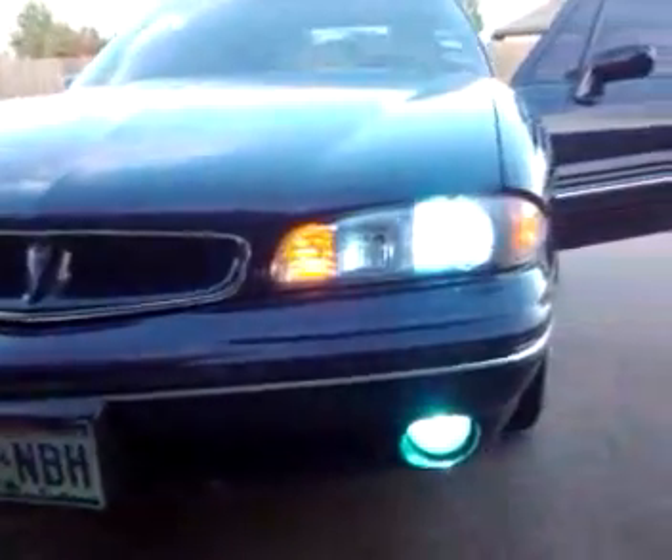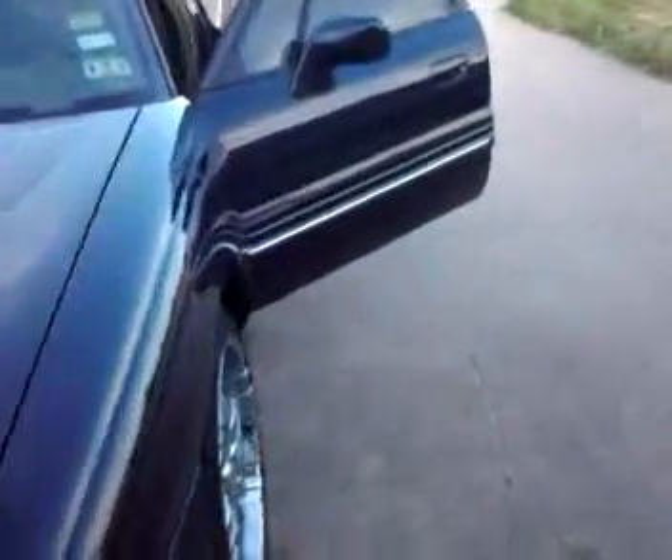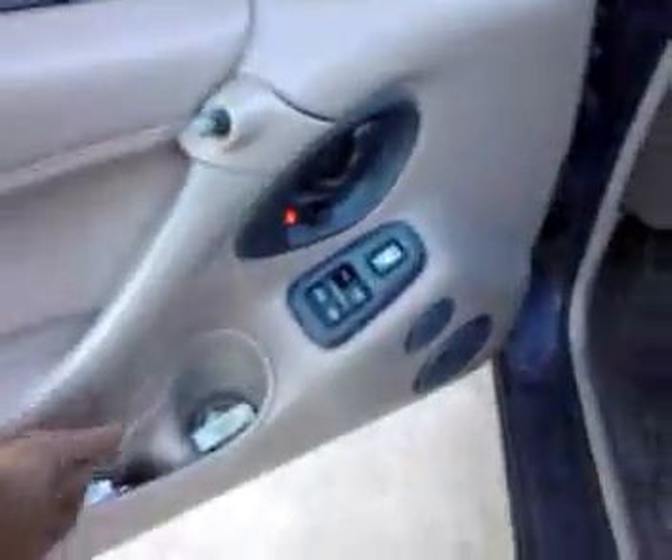Let's see the HID lights — I got HID tops and bottoms. I got a remote start. I got an old school trick box.